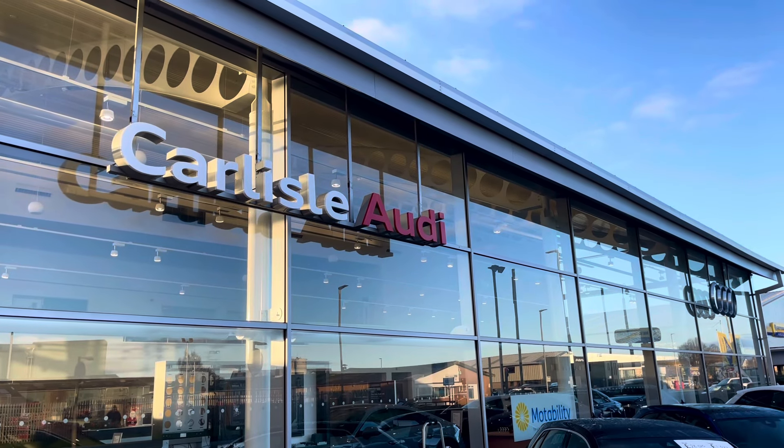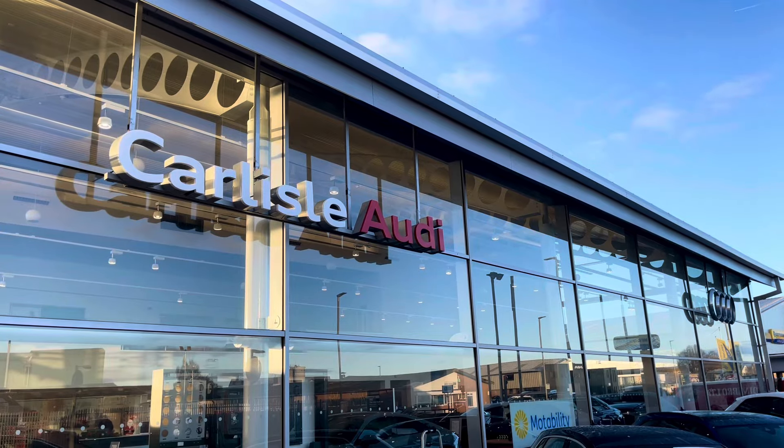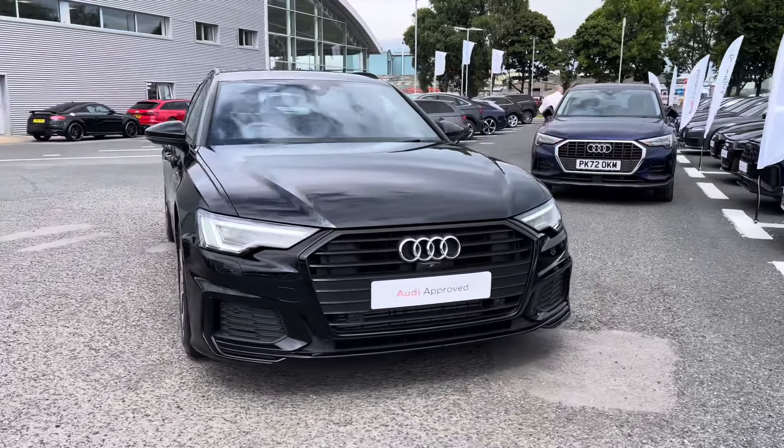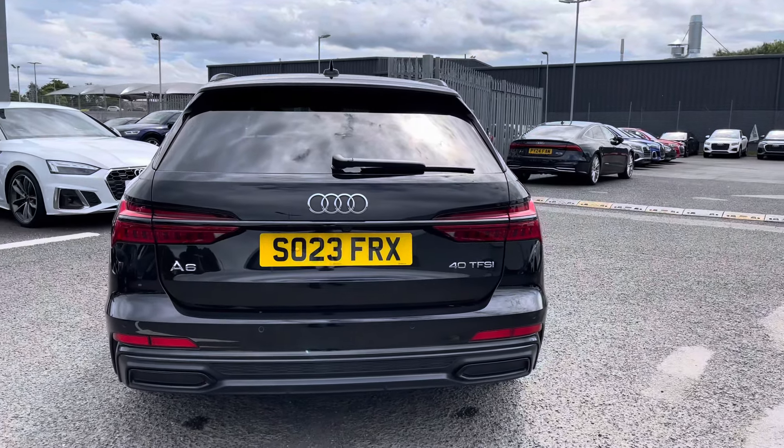Hello, my name's Matty from Carlisle Audi and today I'm going to be taking you around this Audi approved used vehicle. Here we have an approved used Audi A6 Avant Black Edition finished in the very sleek Mythos Black. It's a 2 litre petrol with an S-Tronic gearbox and it does provide a lot of practicality, style and comfort throughout.